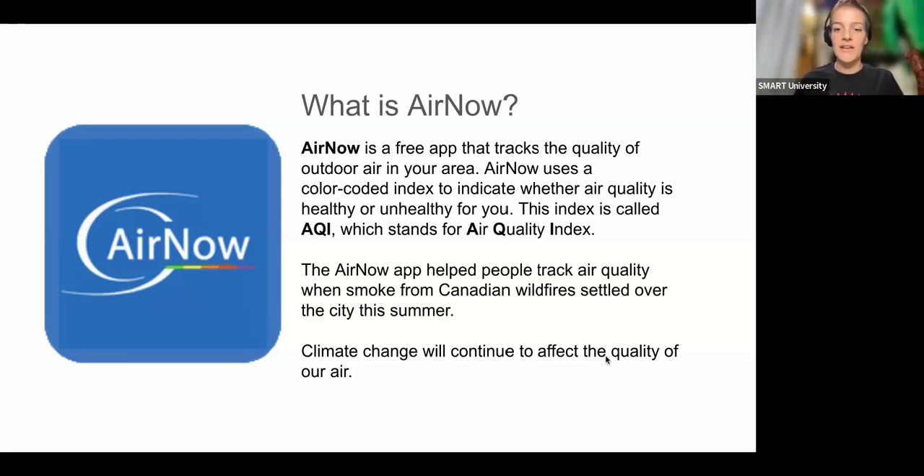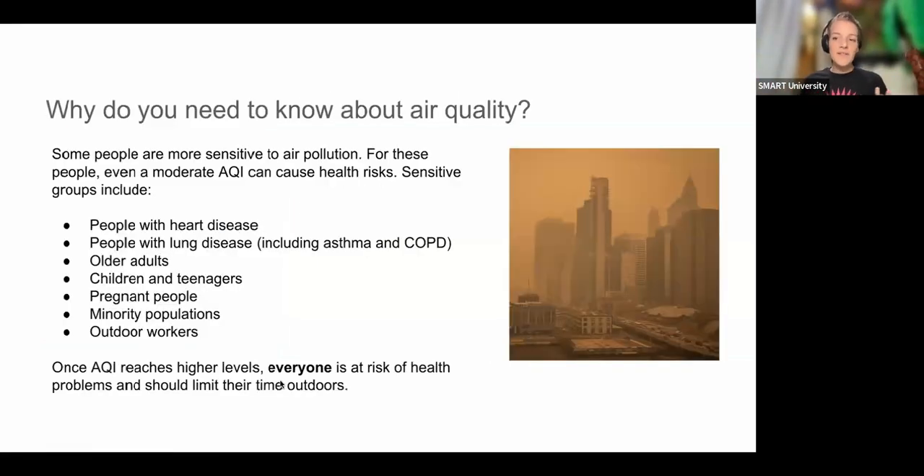I found out about this app because of the wildfire smoke coming down from Canada in the summer, but there are lots of things that can contribute to poor air quality. As climate change is occurring, it affects our air quality in ways we might not have seen in the past. The changes are going to be different, so it's good to track this just to make sure we're outside when it's healthy and taking precautions when it's a little less healthy.